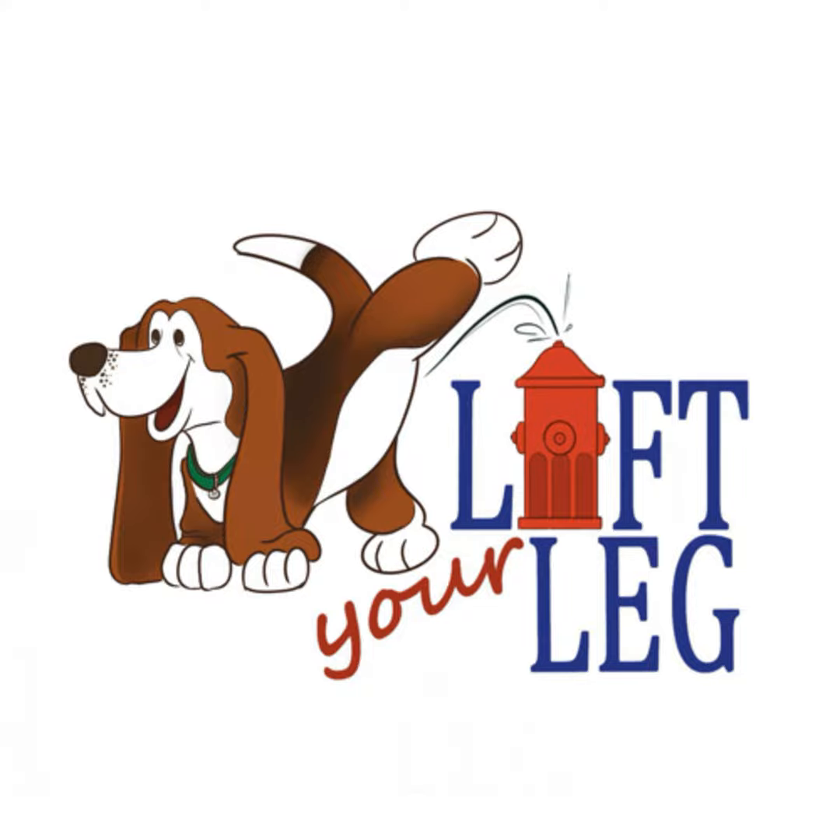Welcome to Lift Your Leg. This is Monique Anstey from Victoria, BC, from the Naughty Dog and author of As A Dog Thinketh. And Jill Brown from Calgary, Alberta, The Bag Lady.